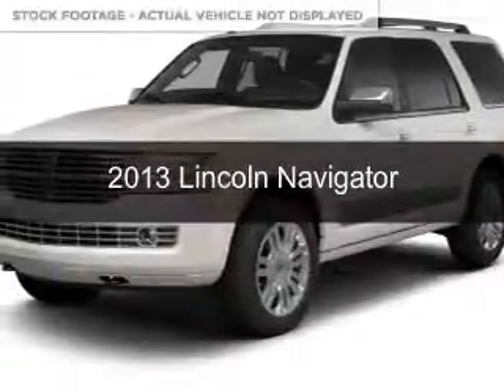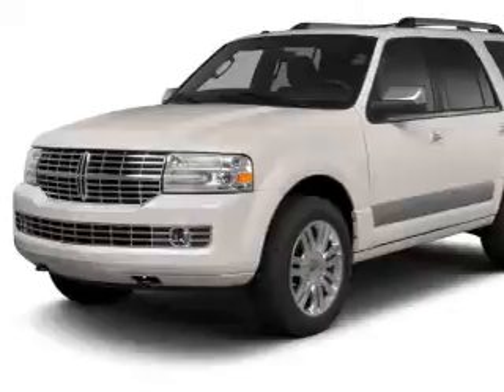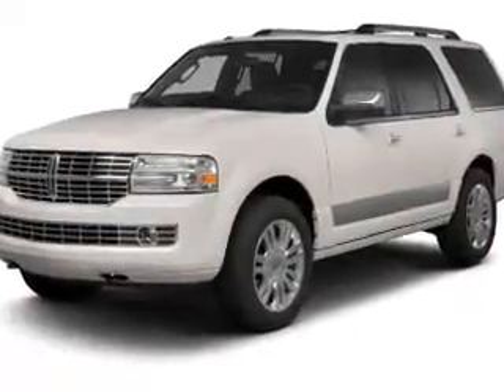This is a used 2013 Lincoln Navigator. It's powered by four-wheel drive, a 5.4-liter, eight-cylinder engine, and a six-speed automatic transmission.